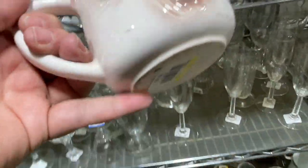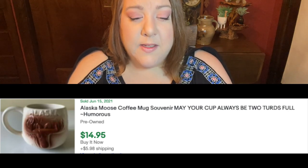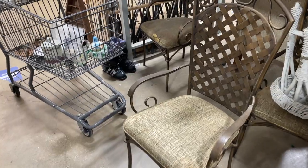Remember that rule about not buying one-off mugs? I broke it again for this guy. It is an amazing Alaska mug — no marks on the bottom — and I paid three dollars for it. It says 'may your cup always be two turds full,' like two thirds — two turds. I think it's funny and I had to have it. I'll be selling it probably in the $15 to $20 range. Not a great flip, but still good.